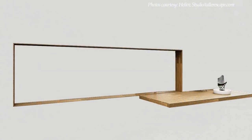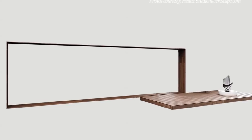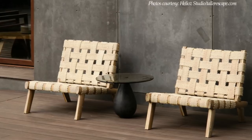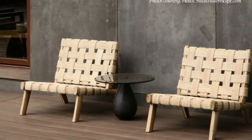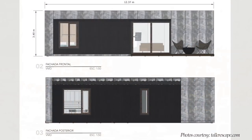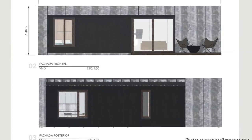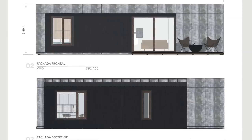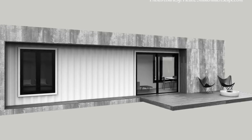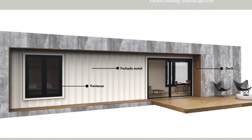Each unit comes with an outdoor seating deck with various material options for the customer to choose from. The outdoor easy chairs offer a great place for sunbathing and enjoying the peace of your surrounding landscape. The exterior cladding helps to soften the industrial vibe of the shipping container, giving the overall design a modern prefab finish. There are many exterior and interior finish options to make each VMD different, according to the configuration of your liking.